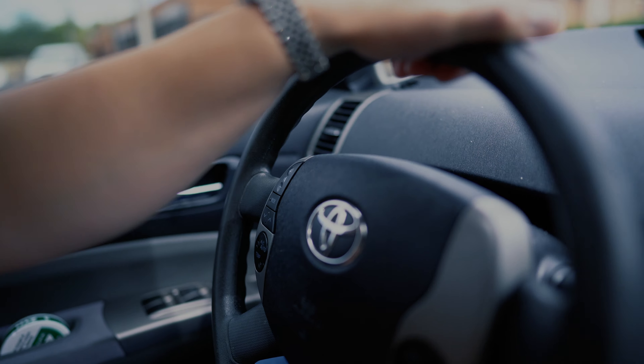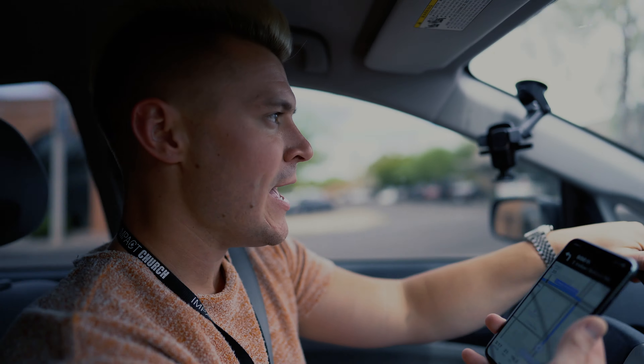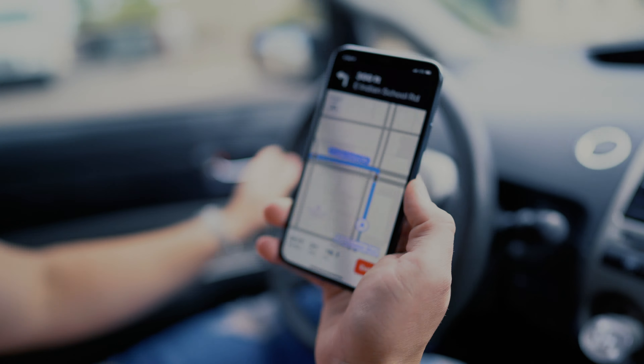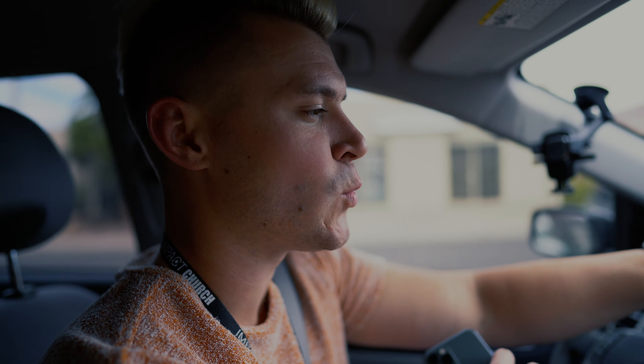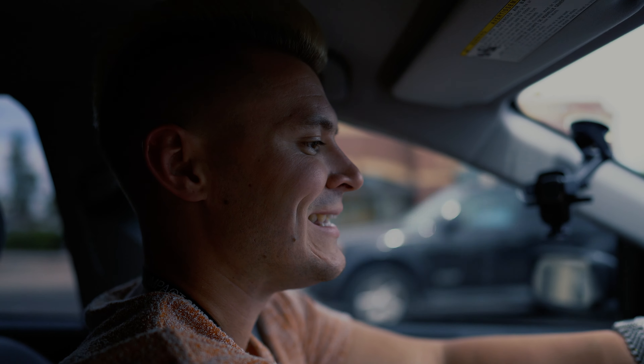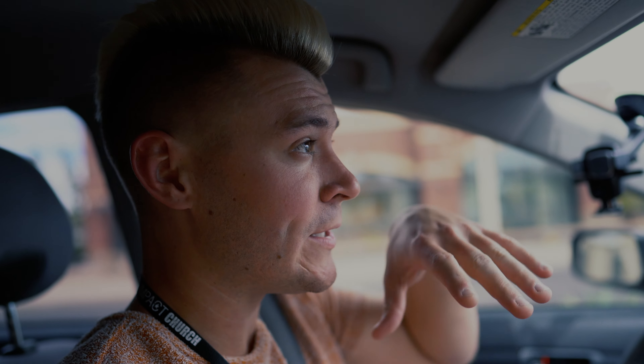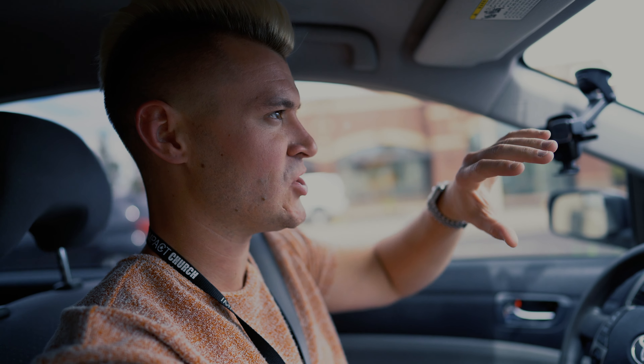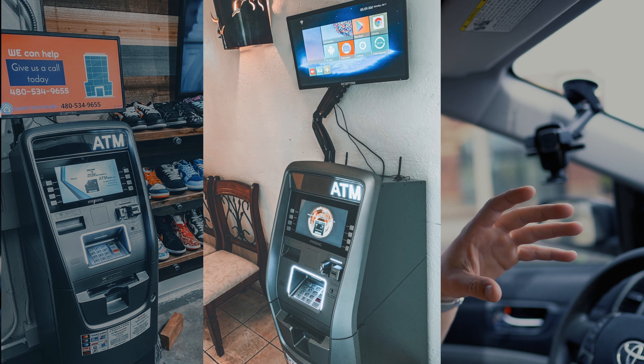We are about 20 minutes away from our office. This is a Best Western. So my buddy John McGee owns about 50 ATM machines here locally in Scottsdale, Arizona. He's coming to pick up some high toppers. If you guys don't know what high toppers are, go check out some of my other videos on my channel — here's a picture of some high toppers.